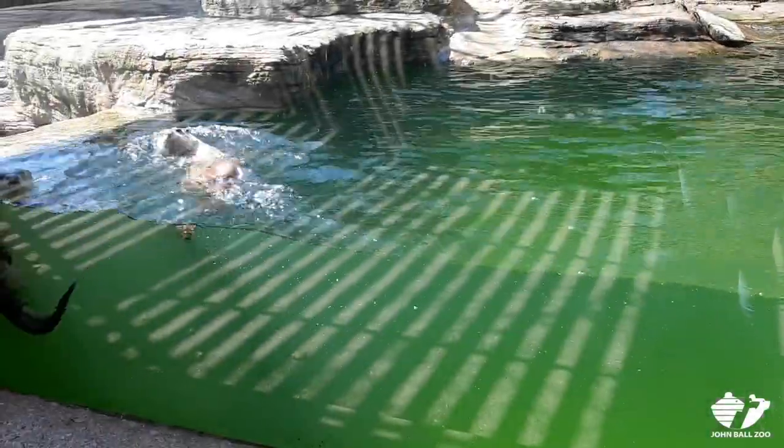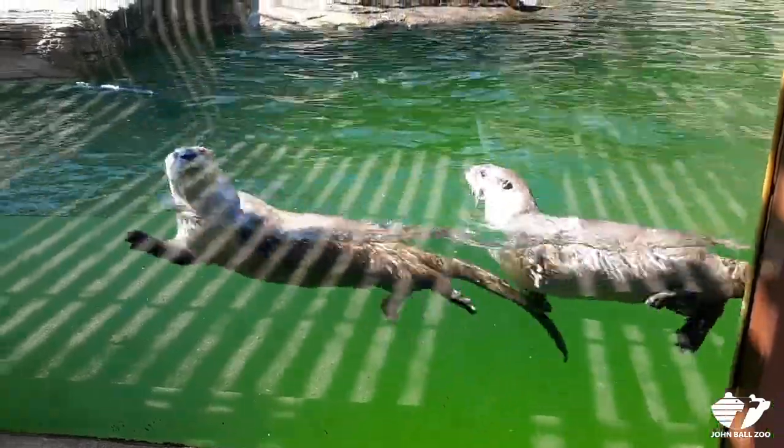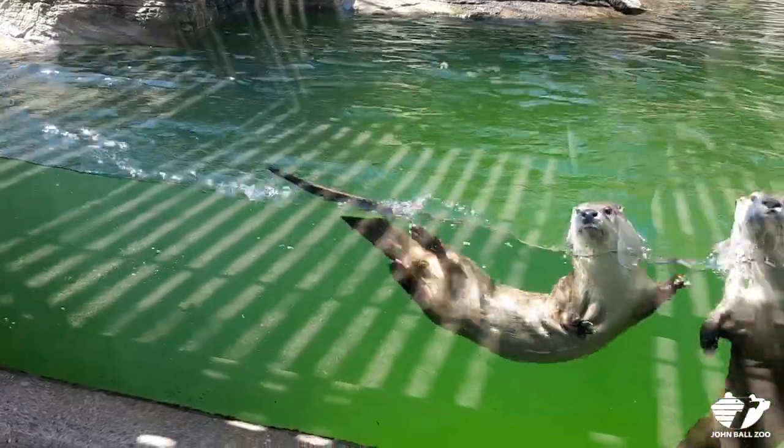Hi guys! Jamie here, one of our Animal Care Supervisors at John Ball Zoo. I wanted to spend a little time with you guys with our North American River Otters, Slide and Chumani.